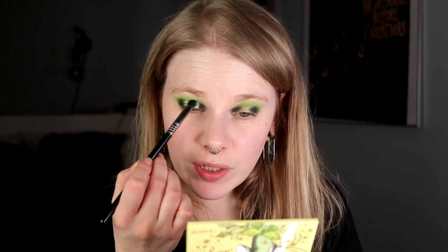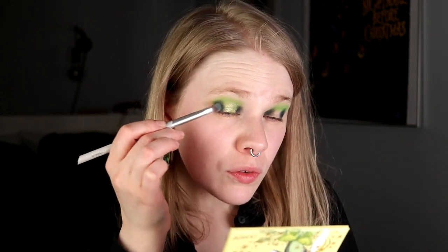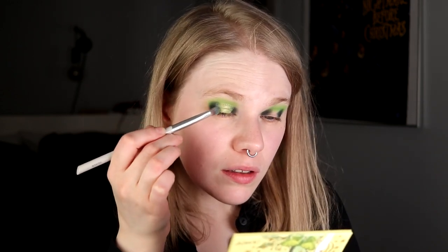Then I will go in with Pixie Dust. I'm not really sure what I think. I have Pixie Dust all over my face. I will try one thing — I will go in with Neverland, this darker green shimmer, and try to connect the really dark matte and the Pixie Dust.